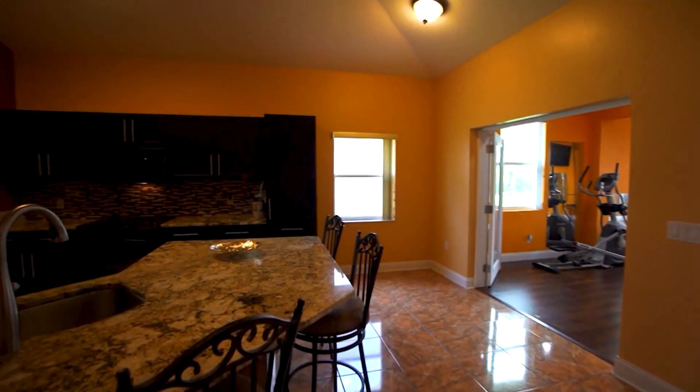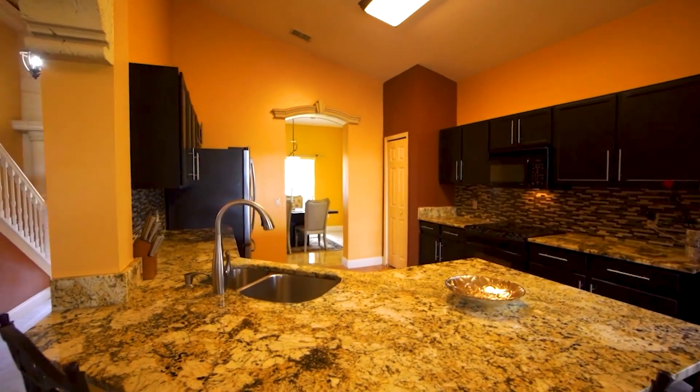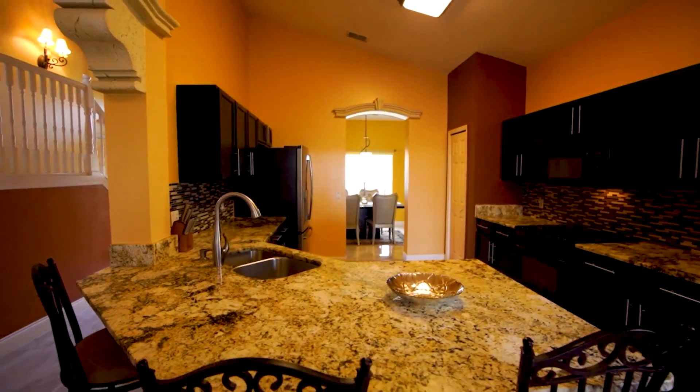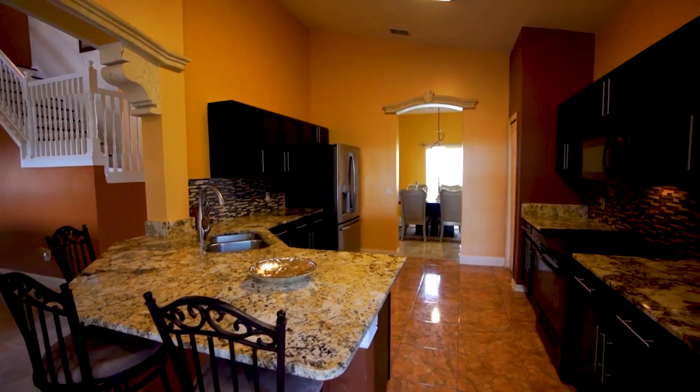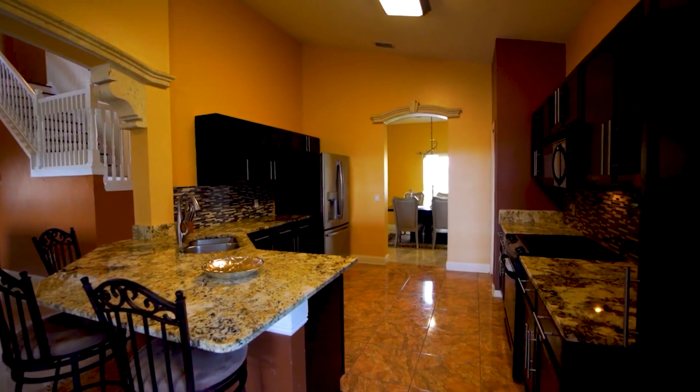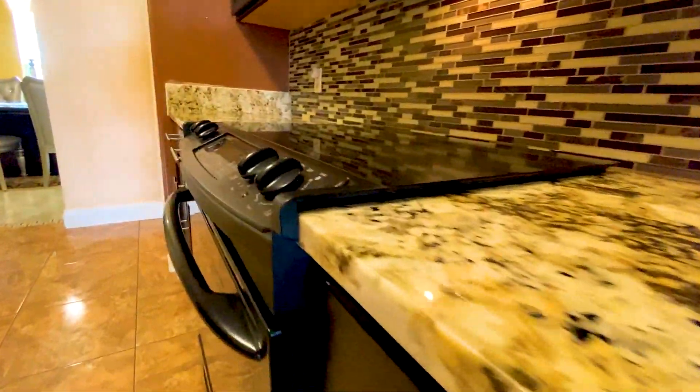The kitchen is amazing, featuring granite countertops, decorative tile backsplash, and plenty of cabinet storage. There's a bar that seats two to three, and a joining space off the bar area where you could have a casual dining area right off the kitchen.